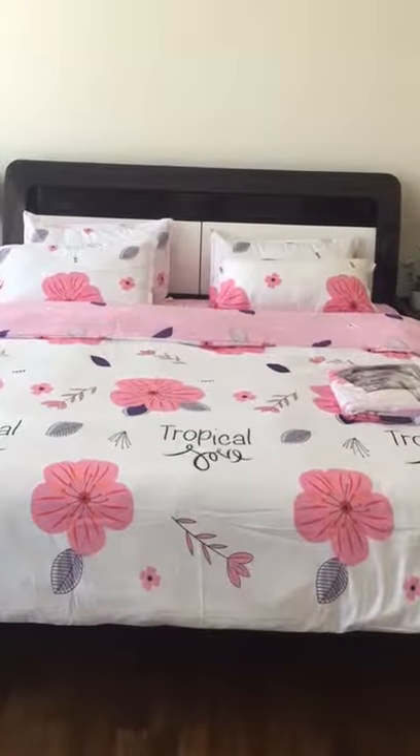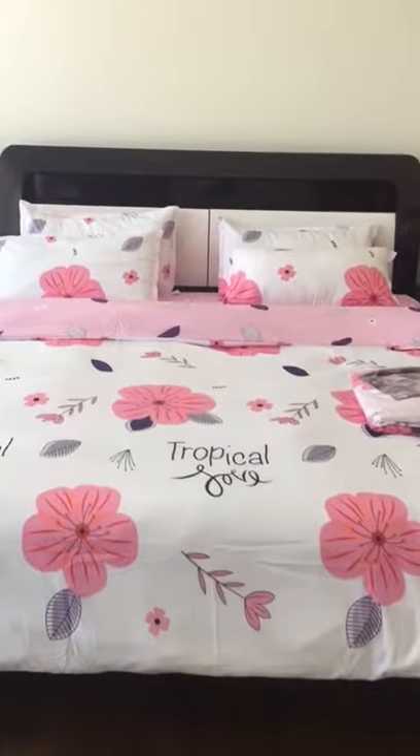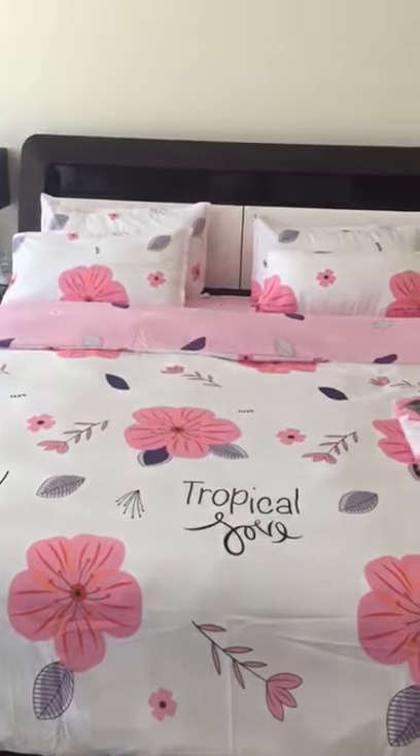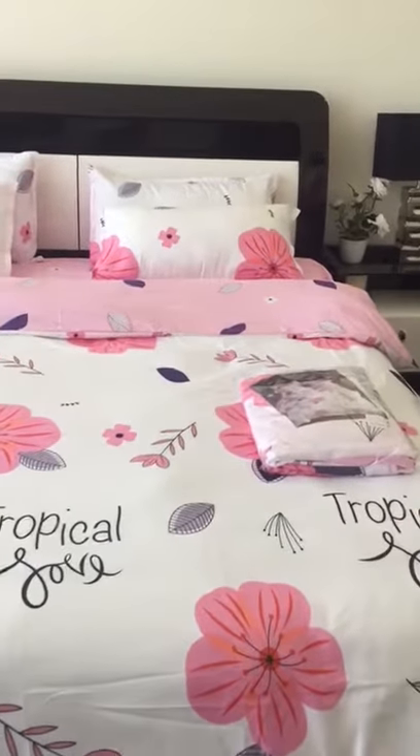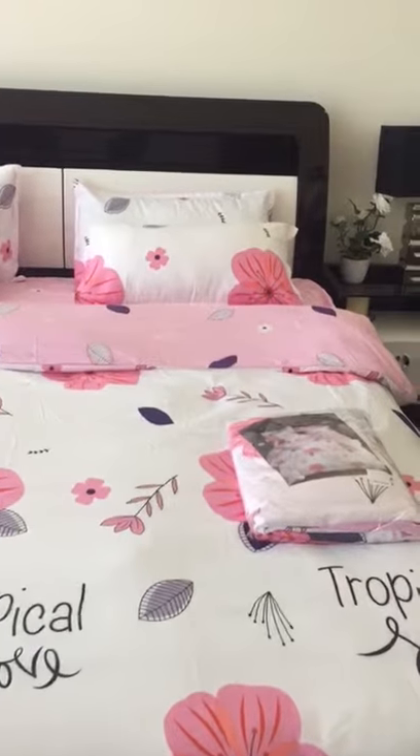Hi everyone, welcome to Girls4Less online store. Today we are going to show you one of our bedding sets. It is available in single, double, queen size, and in king size.